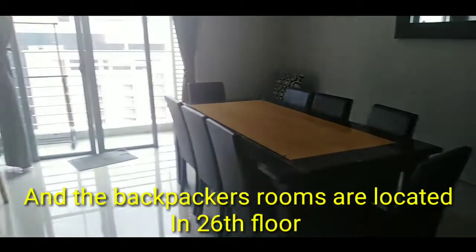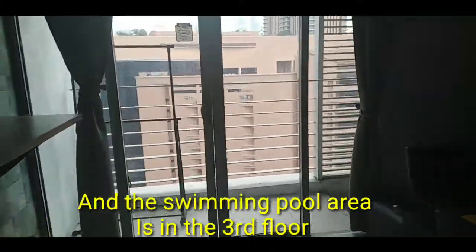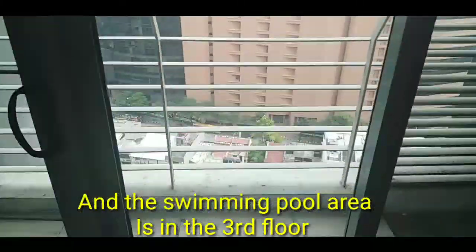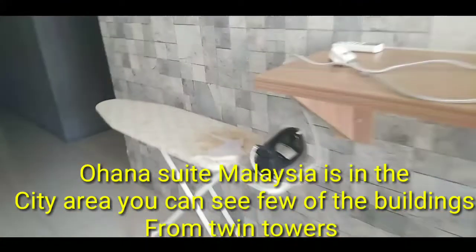We have a sala, common salas. We have this one. We have a terrace here, a small one, and a little small table and iron.